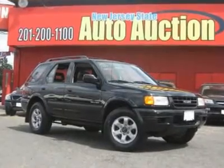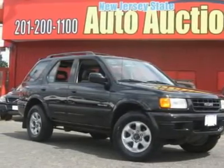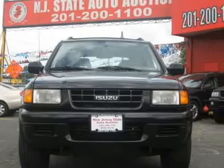This 1999 Isuzu Rodeo 4-door LS 4x4 SUV features a 3.2L V6 DOHC six-cylinder gasoline engine. It is equipped with a four-speed automatic transmission. The vehicle is ebony black with a gray cloth interior.